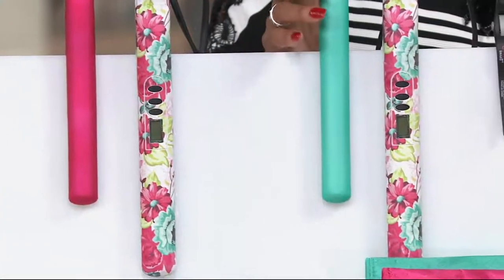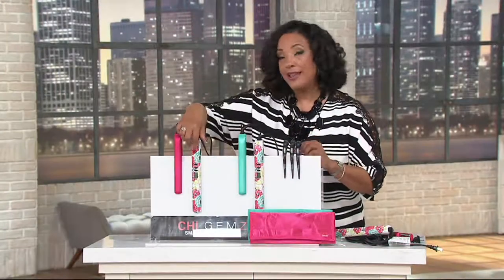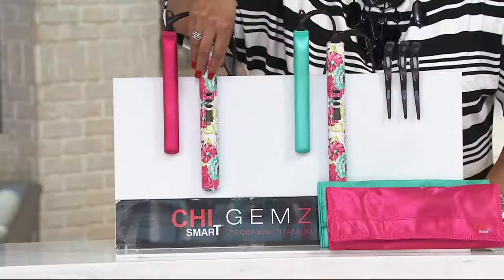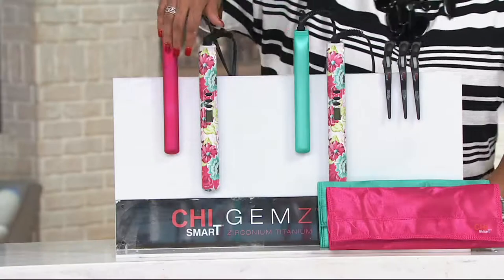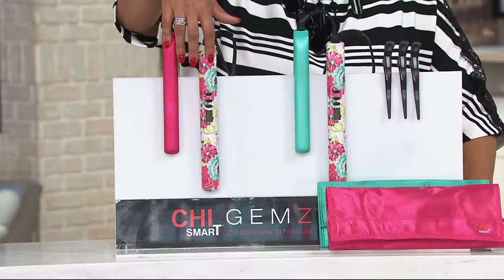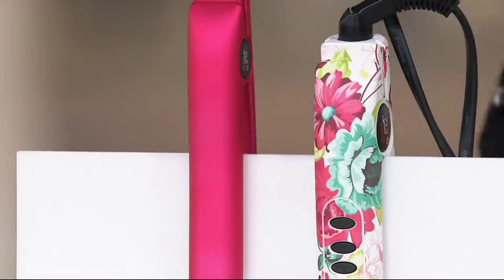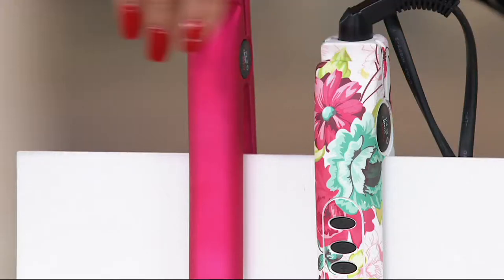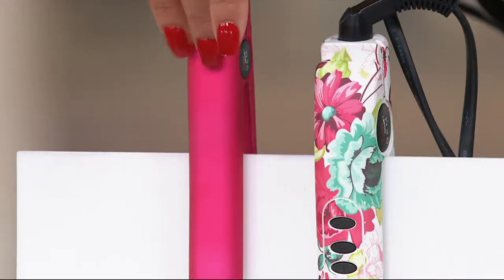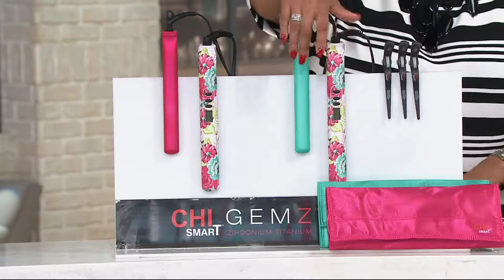This is the Chi Magnified Volumizing Styling Iron, and you're going to get your styling iron in a really cool floral design. You'll also get a travel iron. The only decision is what color travel iron you want — the full size comes in floral, and then you choose your travel iron in either pink, so floral and pink, or floral and teal.